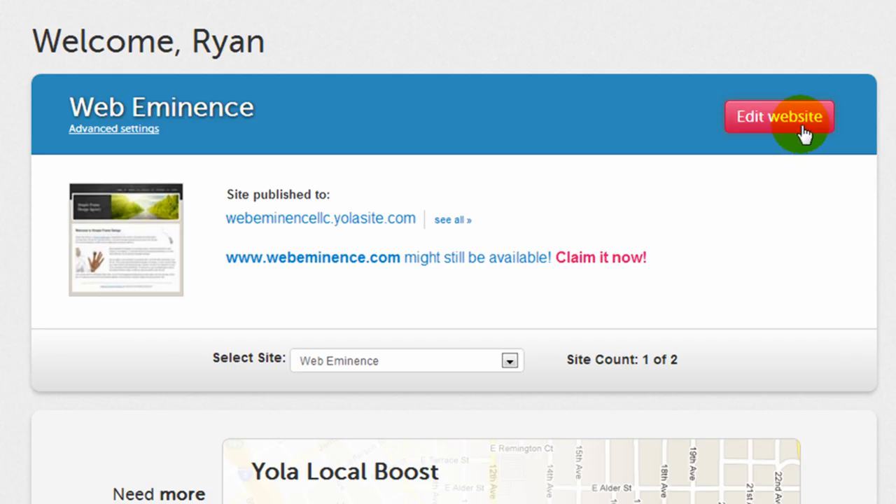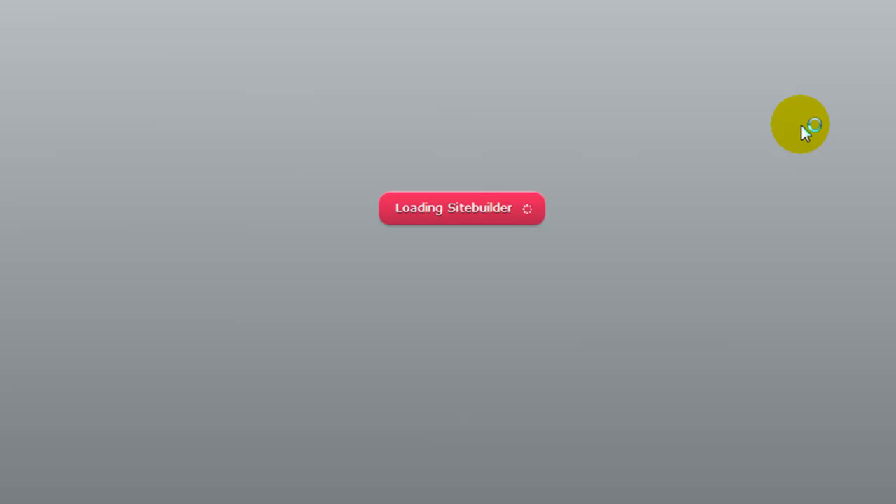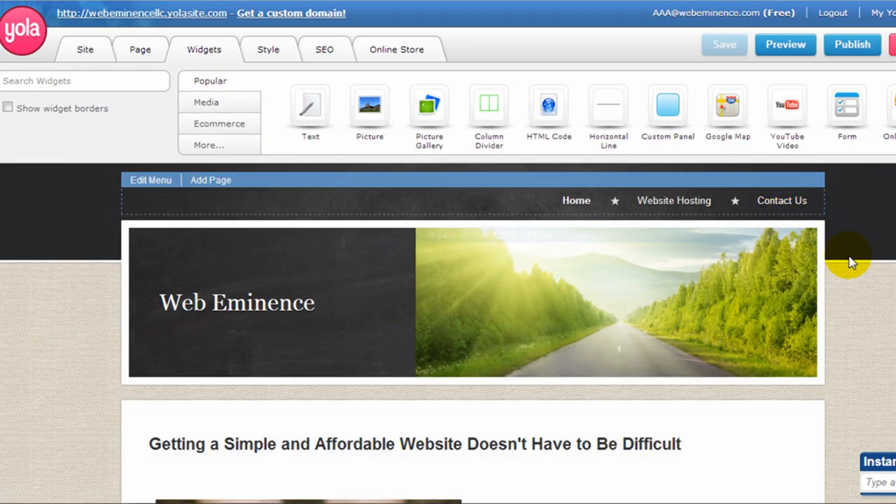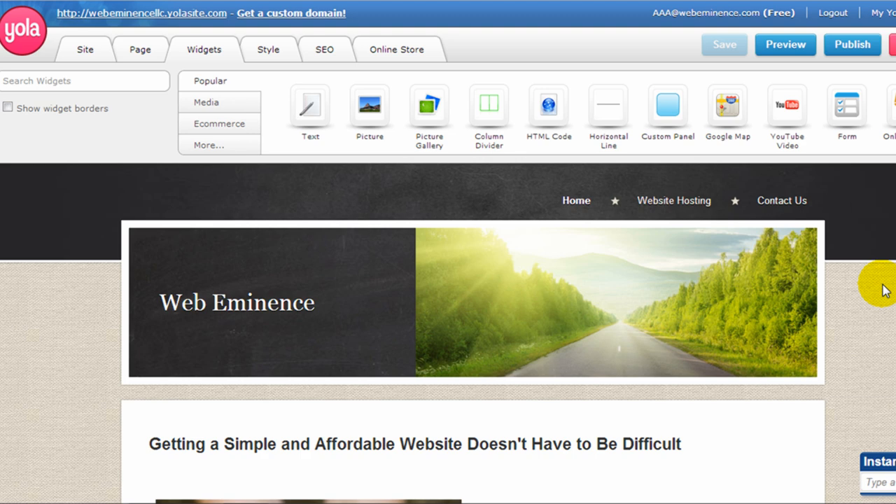From the dashboard, I'm going to click the edit website button, and that's going to load the site builder where you actually manage and edit your website. Overall, this is a really nice looking website builder. It works very well — it's very intuitive and user-friendly, even for the beginner.